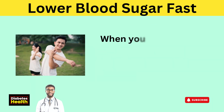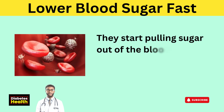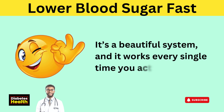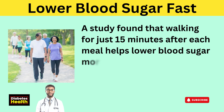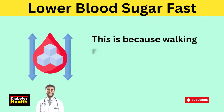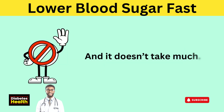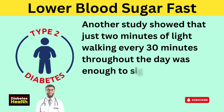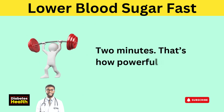That's where movement comes in. When you move even lightly, your muscles don't wait around for insulin. They start pulling sugar out of the bloodstream and using it immediately for energy. It's a beautiful system, and it works every single time you activate it. A study found that walking for just 15 minutes after each meal helps lower blood sugar more effectively than taking a single 45-minute walk later in the day. Another study showed that just two minutes of light walking every 30 minutes throughout the day was enough to significantly lower blood sugar in adults with type 2 diabetes. Two minutes — that's how powerful this is.